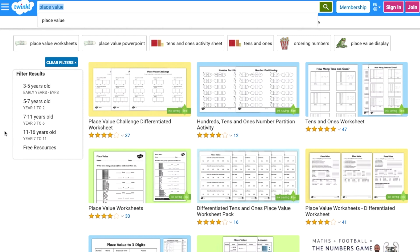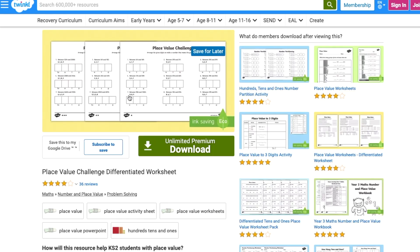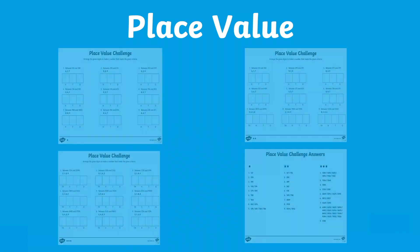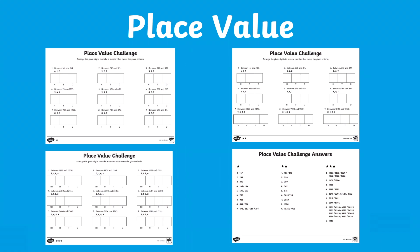Let's take a look at this Place Value Challenge worksheet. Place Value is the value of each digit in a number. For example, the 3 in 230 represents 3 tens, or the number 30. As with most of the resources on our website, this Place Value Challenge is differentiated, as can be seen by the number of stars.